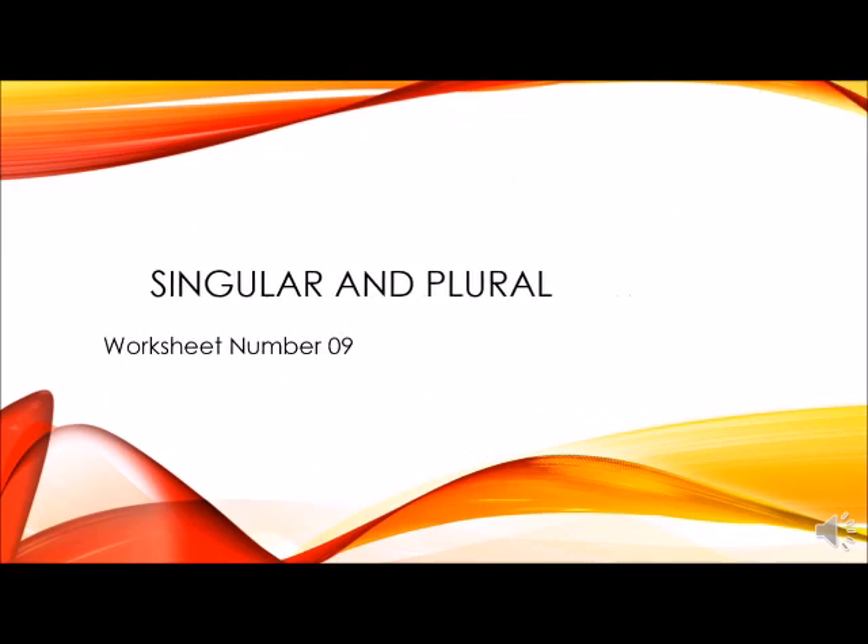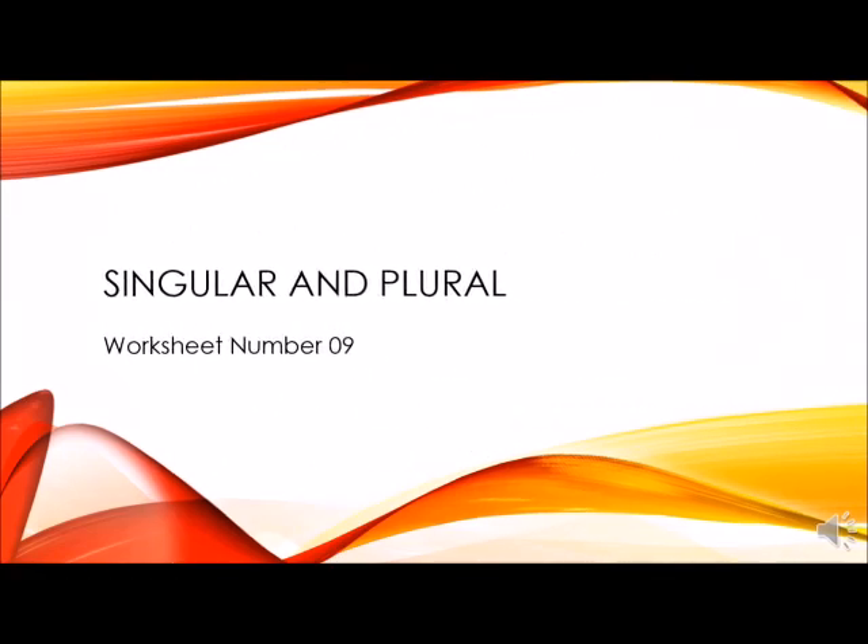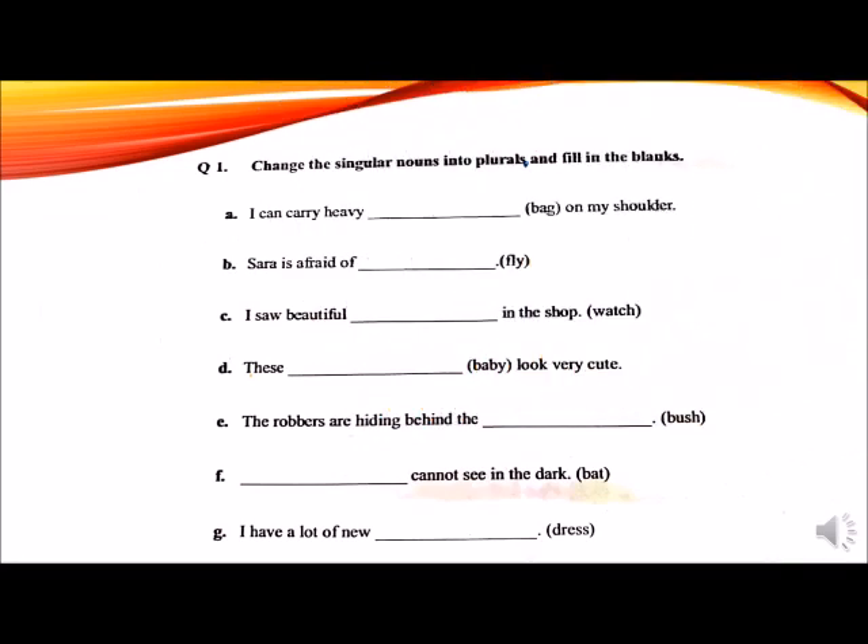Open your book, page number 10. Write down day and date on worksheet number 9. Question number 1 is: change the singular nouns into plurals and fill in the blanks. In this question, different concepts of singular and plural nouns are given. I want you to do this question in your books by yourselves and match your answers with mine.